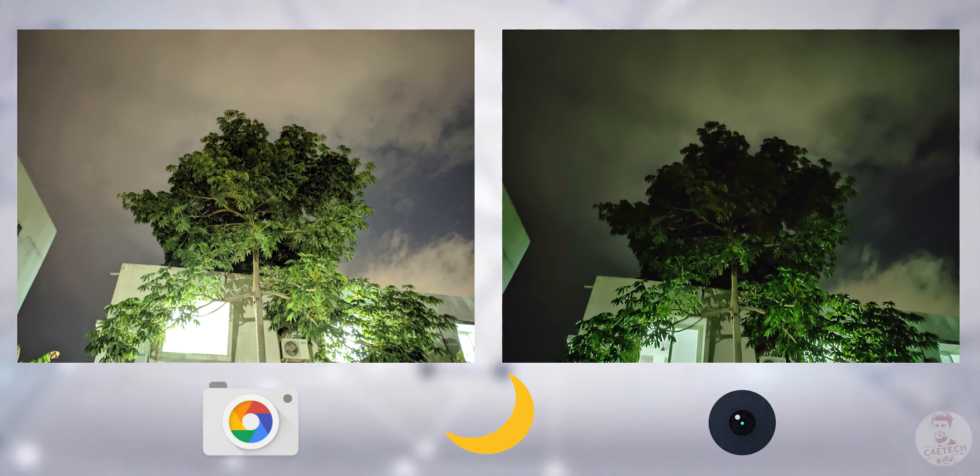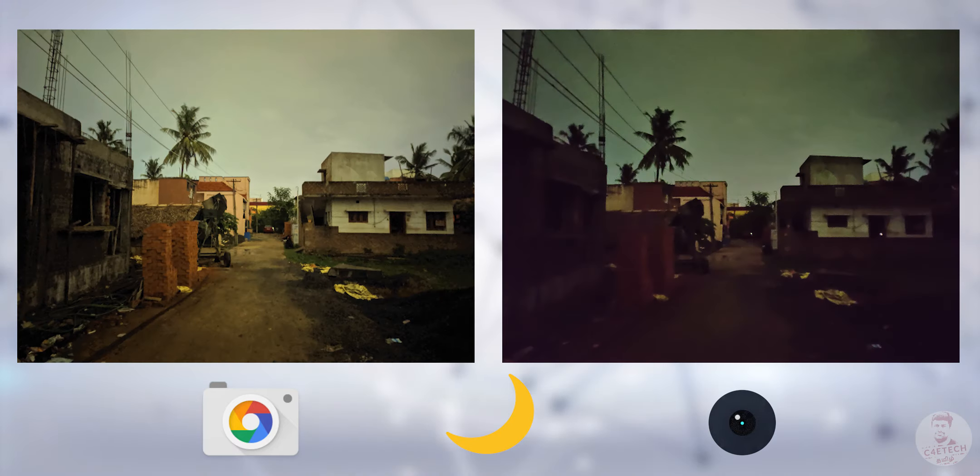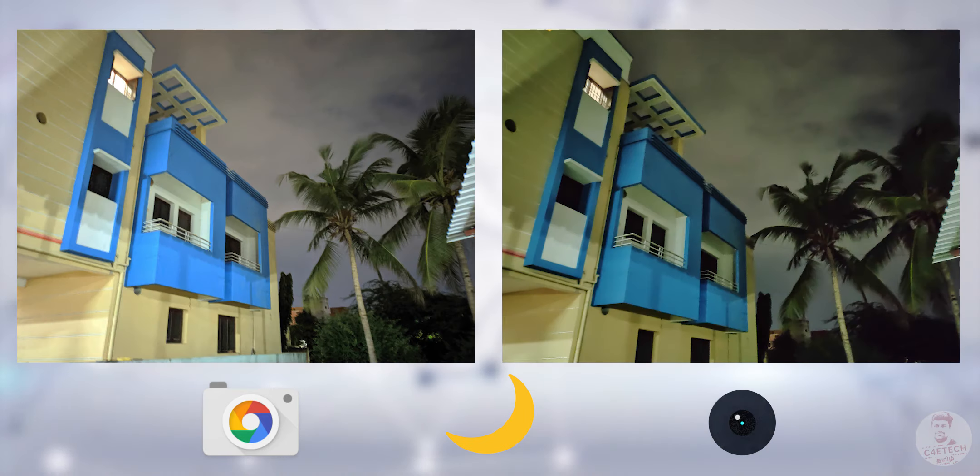In low light, Night Sight is quite useful. In dark conditions, Gcam performs better. The images are bright and detailed, but the noise level is quite low. If you shoot in Night Sight mode, you need enough time to hold the phone steady; otherwise, there is a chance the image will appear blurry.